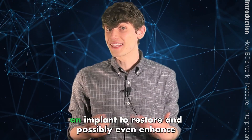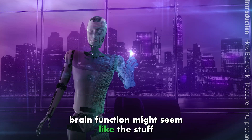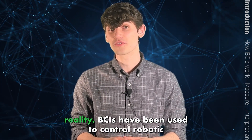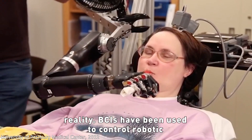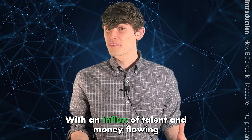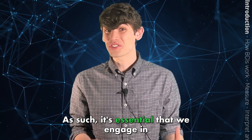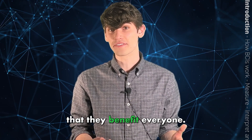Commanding machines by thought or getting an implant to restore and possibly even enhance brain function might seem like the stuff of science fiction, but over the last few decades, scientists and engineers have made breakthroughs that are bringing us closer to this remarkable reality. BCIs have been used to control robotic arms, drive vehicles, control computers, play video games, and communicate. With the influx of talent and money flowing into the field, it's clear that BCIs will be a part of our collective future, and it's essential that we engage in informed conversations about BCIs to ensure that they benefit everyone.